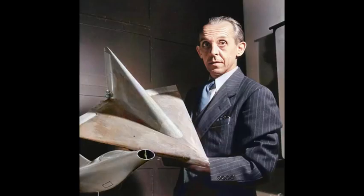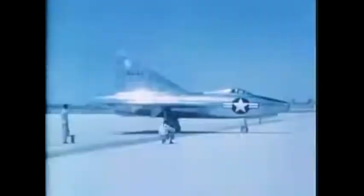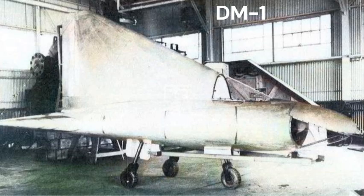But the XF-92 wasn't just born from American ingenuity. Its design owed a massive debt to captured German research, especially the work of Alexander Lippisch. After World War II, American engineers seized countless blueprints, wind tunnel models, and unfinished prototypes from Nazi research labs. Among them was Lippisch's glider, the DM-1, which served as a testing platform for high-speed delta-wing aerodynamics.